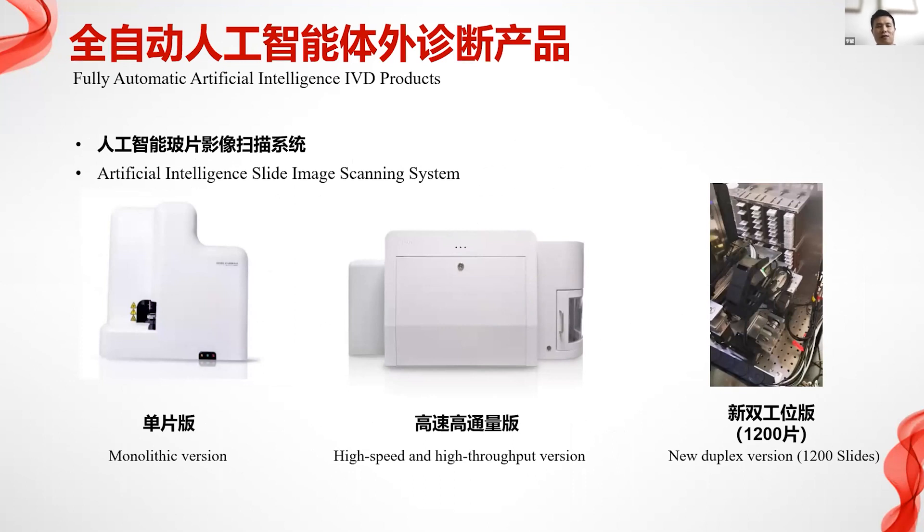We also have a fully automatic artificial intelligence IVD product that can digitalize slides. Slides are scanned and become virtual images used for remote diagnosis. Artificial intelligence speeds up the process by 70 to 80 percent — the majority of the work can be done instantly by AI, with the remaining 20 to 30 percent done by doctors.